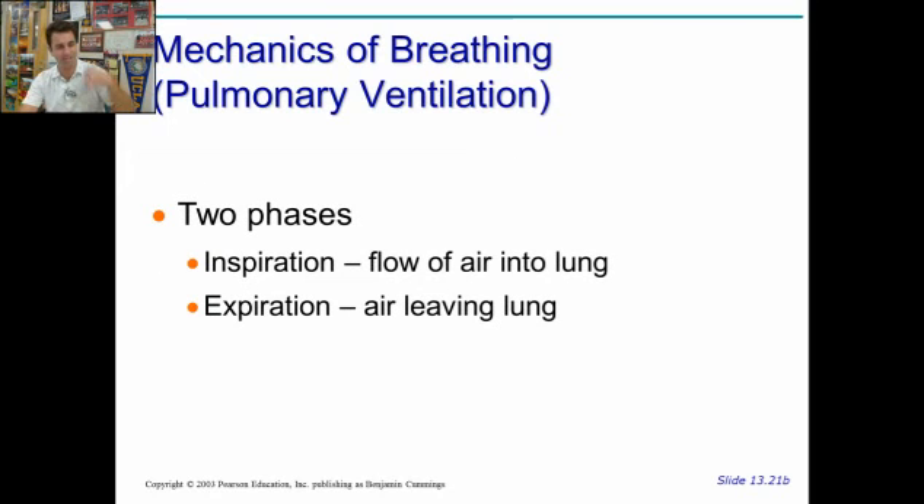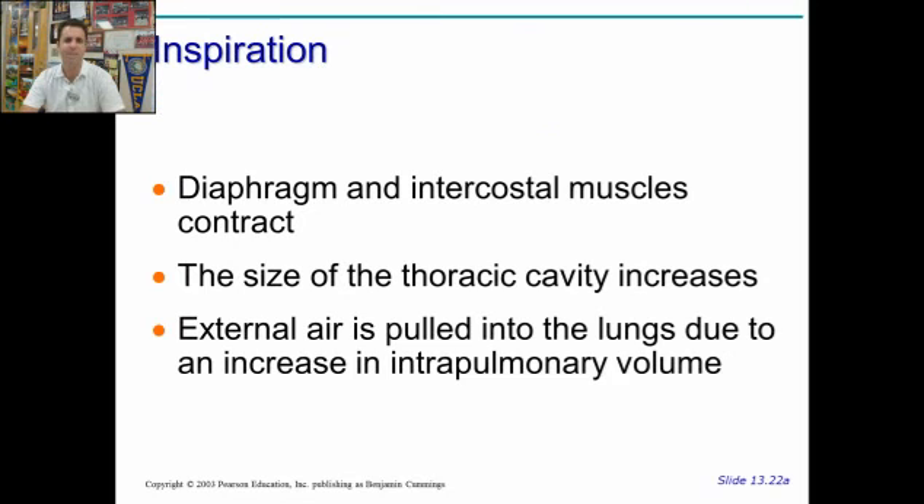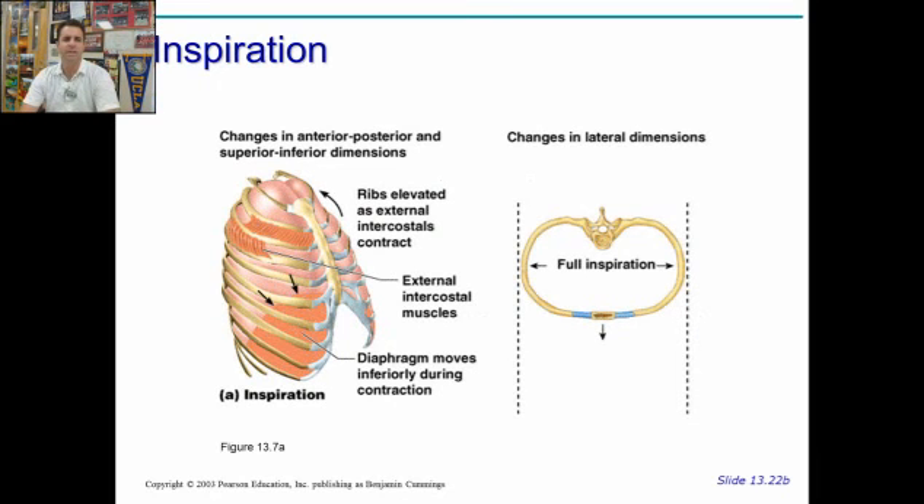There are two phases: inspiration means air going in, and expiration means air going out. Inspiration occurs when the diaphragm flexes down, which makes the volume in your chest cavity larger. Increased volume in the chest cavity means decreased pressure. When the pressure inside the chest is lower than the pressure outside in the atmosphere, that's going to suck air like a vacuum into the lungs. Volume increase, pressure decrease, which is now lower than the atmospheric pressure — that draws air in. This is inspiration.